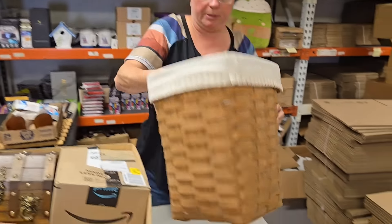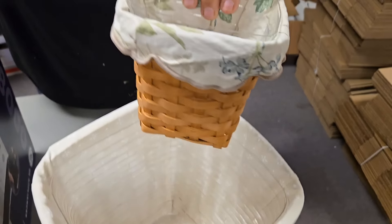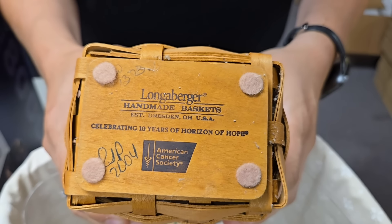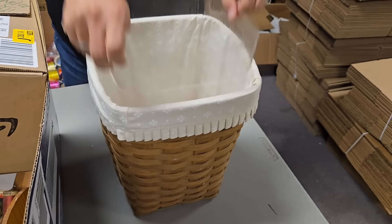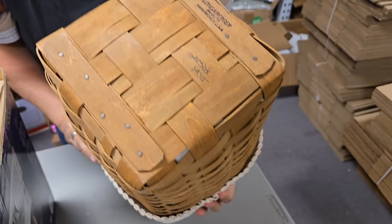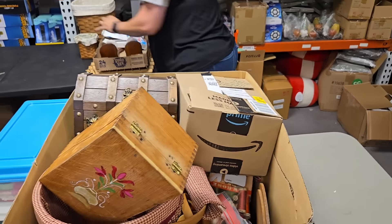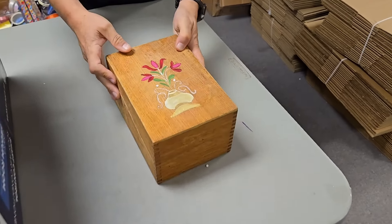Then we've got a Longaberger basket — that's a big one, and there's a little baby one in there too. This one has a plaque on the bottom — it's the American Cancer Society one. This one has a liner and the fabric that goes with it. Let's see — 1985. That's an older one — rare to see something from the 80s brought to us.